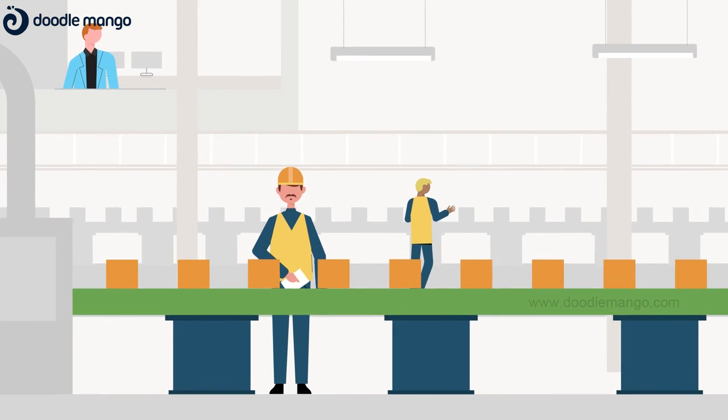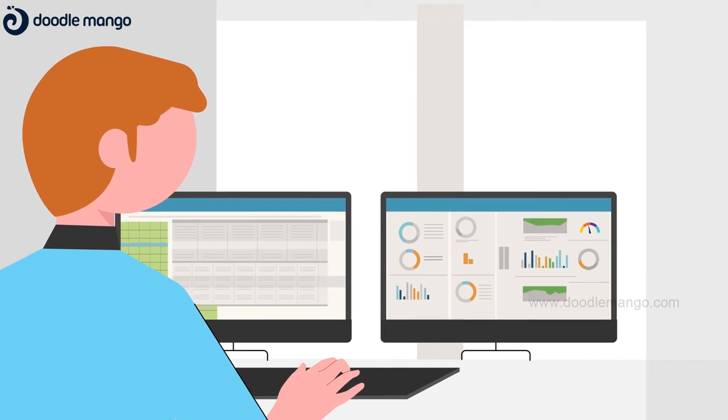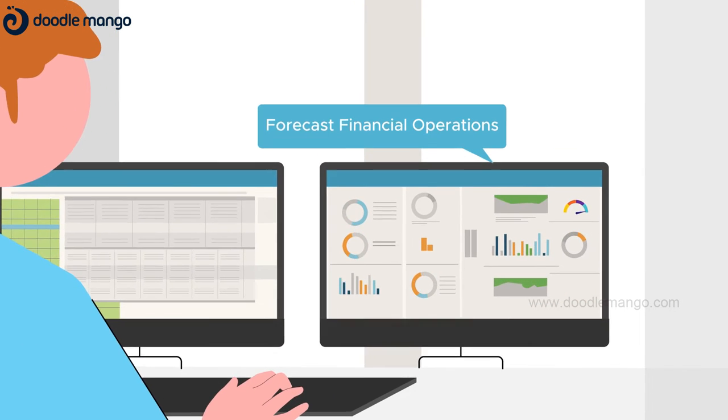Seeing the big picture with Exult, a GM reviews KPIs and OEE to plan operations and forecast financial results.